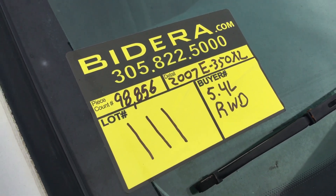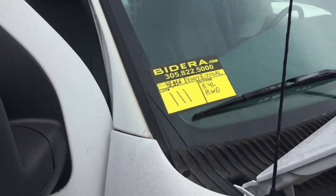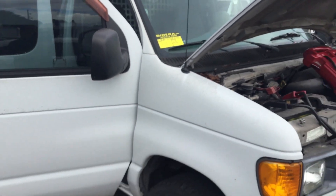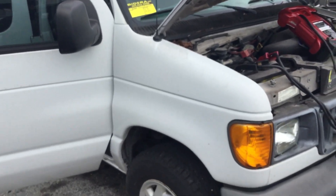Lot number 111 is a 2007 E350XL. This one has a 5.4 liter V8 with 98,000 original miles.